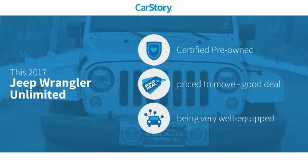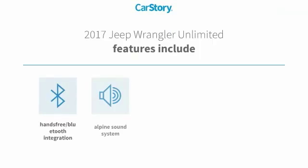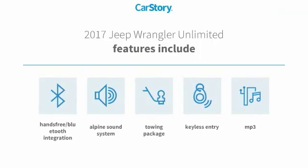CarStory Research indicates this vehicle as certified pre-owned, a good deal, and loaded with features. Features also include keyless entry, premium sound system, towing package, MP3, and hands-free Bluetooth integration.